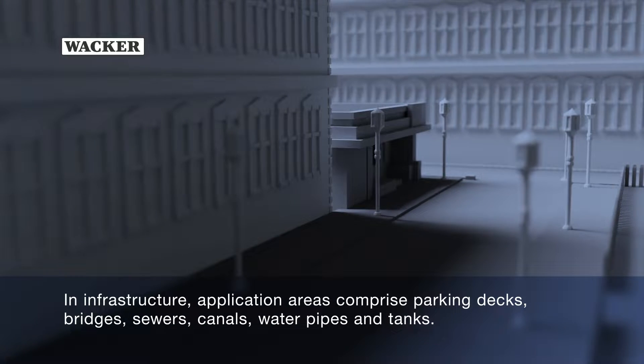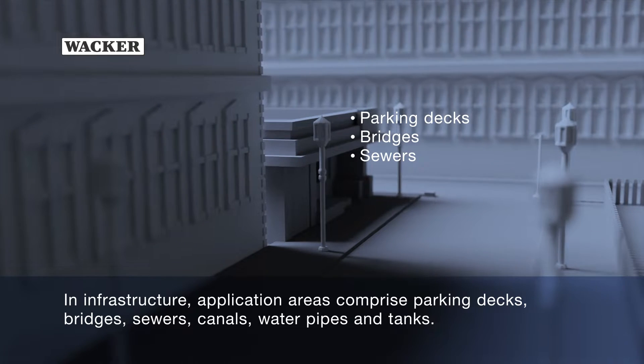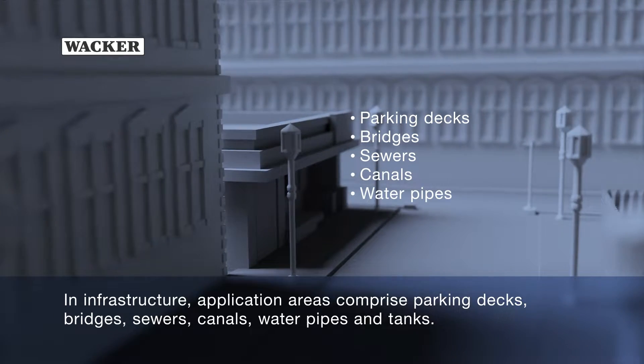In infrastructure, application areas comprise parking decks, bridges, sewers, canals, water pipes and tanks.